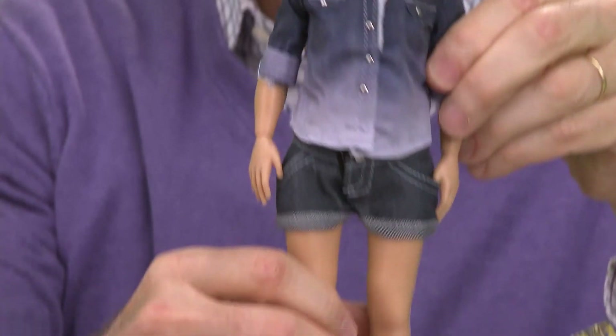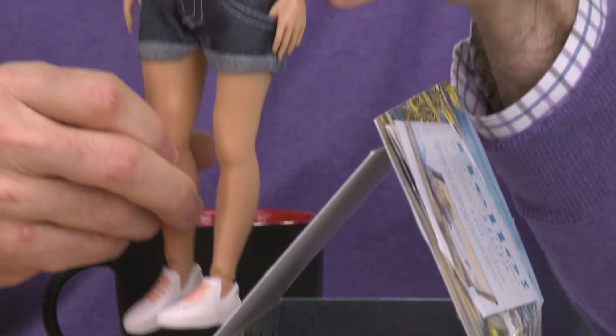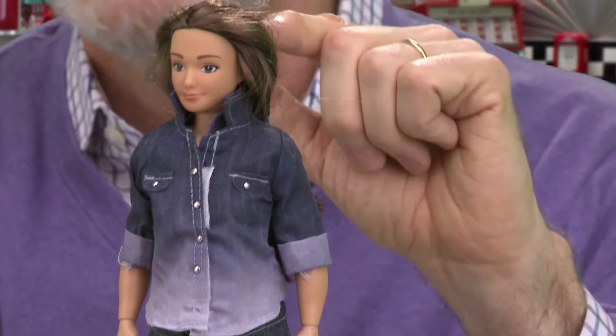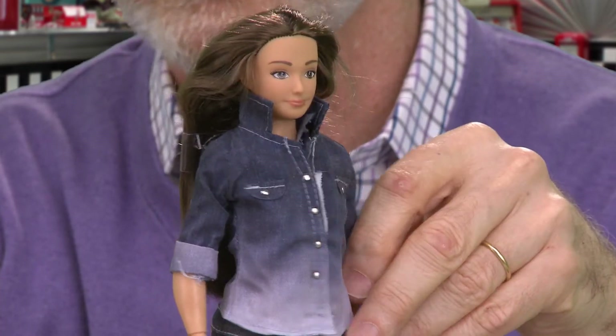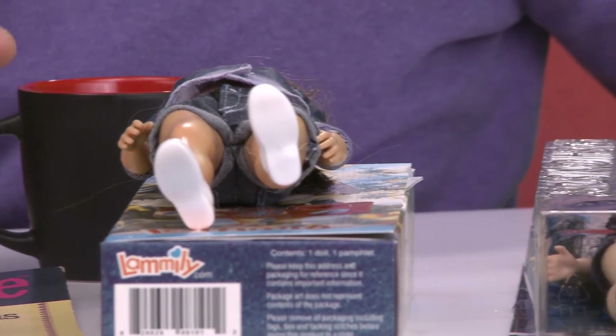He's doing this with crowdfunding, which is a very interesting take. How well this is going to do remains to be seen. They're also doing a guy with a dad bod — what's supposed to be a normal male body also. So interesting. But the body diversity thing keeps coming up.